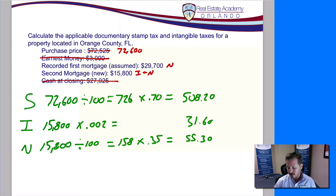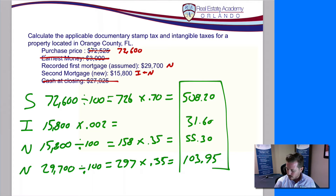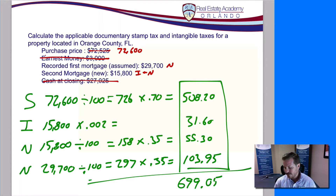Now let's look at our assumed loan. $29,700 divided by 100 gives us 297 taxable units, multiplied by $0.35 gives us $103.95. So we've calculated the individual taxes for the deed, the intangible tax, and the two different notes. Add all four up and we get a final answer of $699.05.